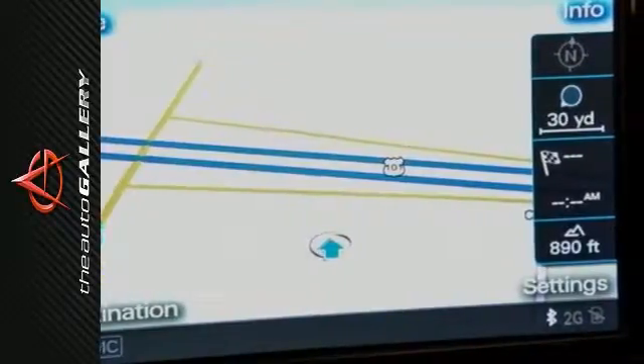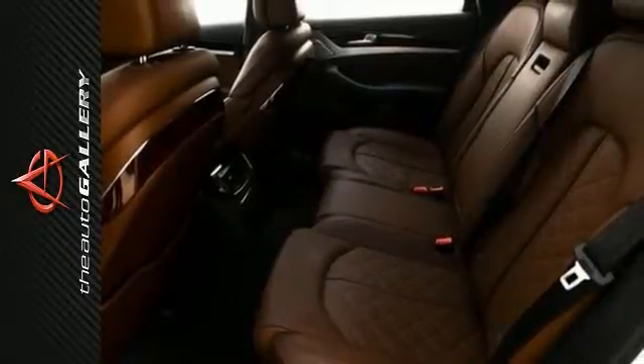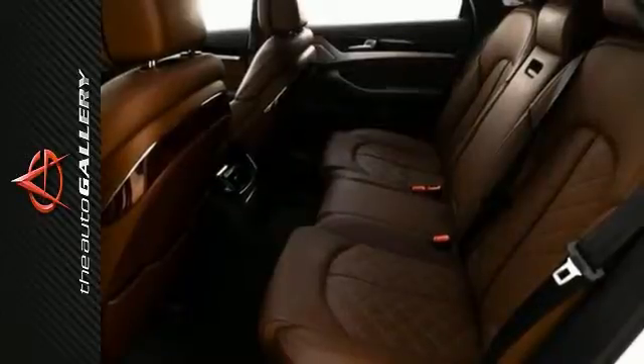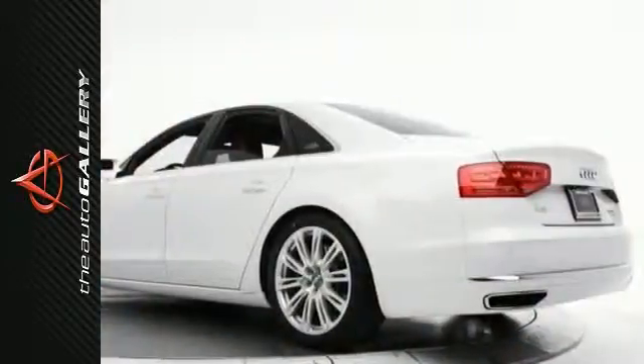It also features side curtain airbags, power folding heated mirrors, traction control, multi-zone climate control, auxiliary audio input, child-proof locks, anti-theft system, high-intensity headlamps, a tire pressure monitoring system, and steering wheel controls.